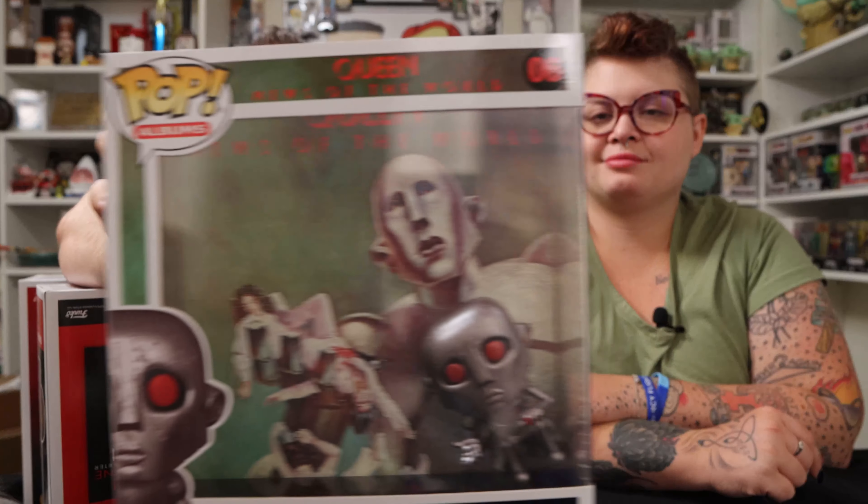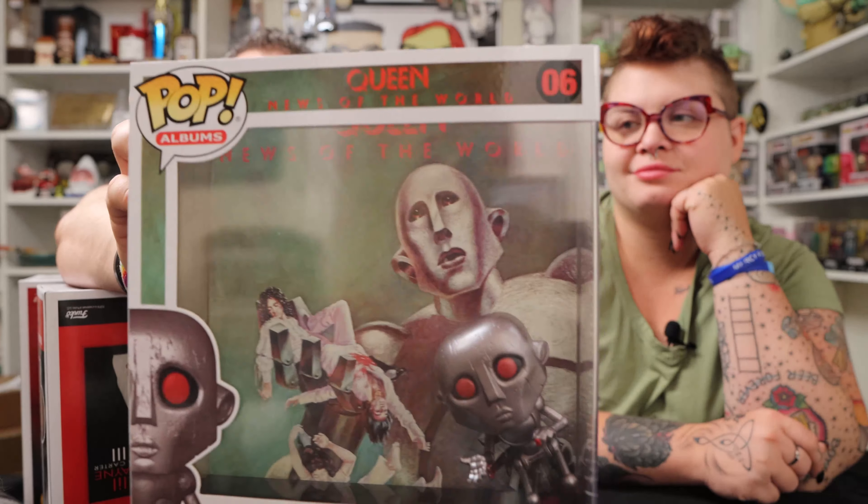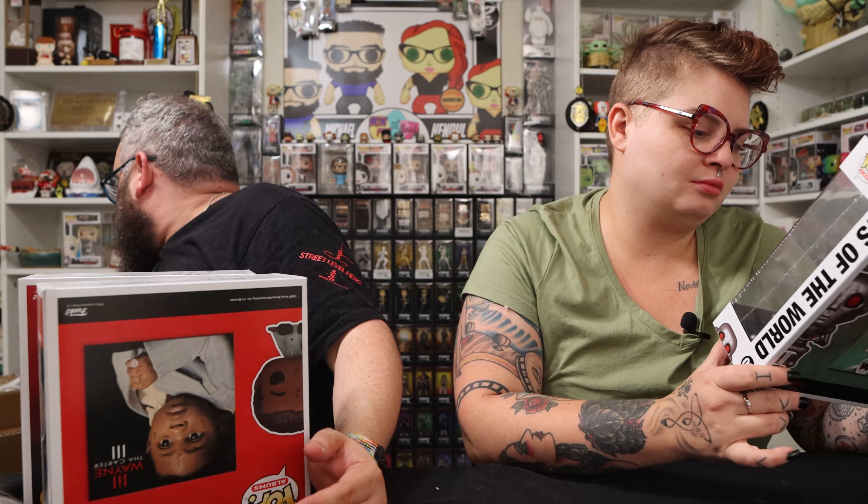So these are the next three albums from Pop Albums. Number six is Queen: News of the World. I love how these have a replica of the vinyl in the back and the pop in the front, all in a case. I have numbers one through four on the shelf already — these fit about six high and three deep, so eventually I'm going to run out of space. They did a really good job with this pop — his bloody finger and sad eyes, I really love the way they're doing these.